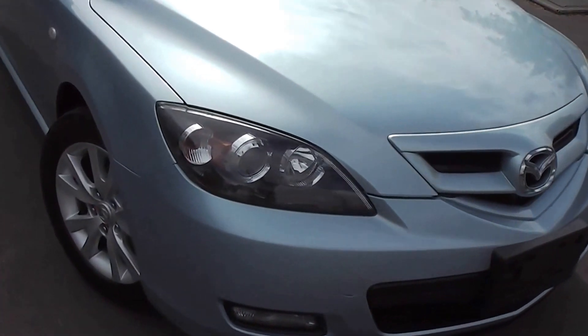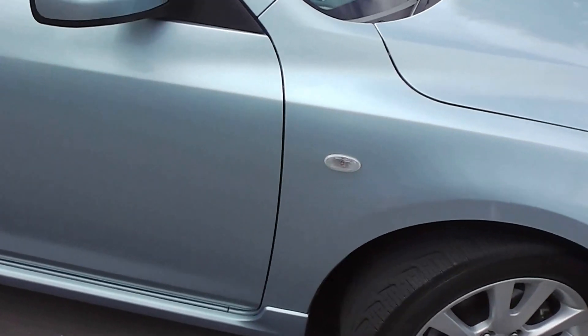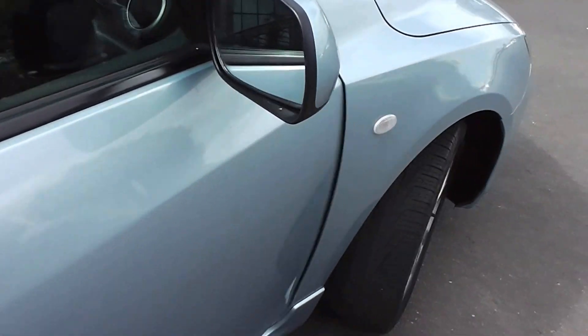Now this car is very, very clean and tidy. We'll duck inside and have a look. It has a proximity key, so you can just push that little black button there with the key in your pocket or your purse, and it will open the door for you without having to get the key out to unlock.